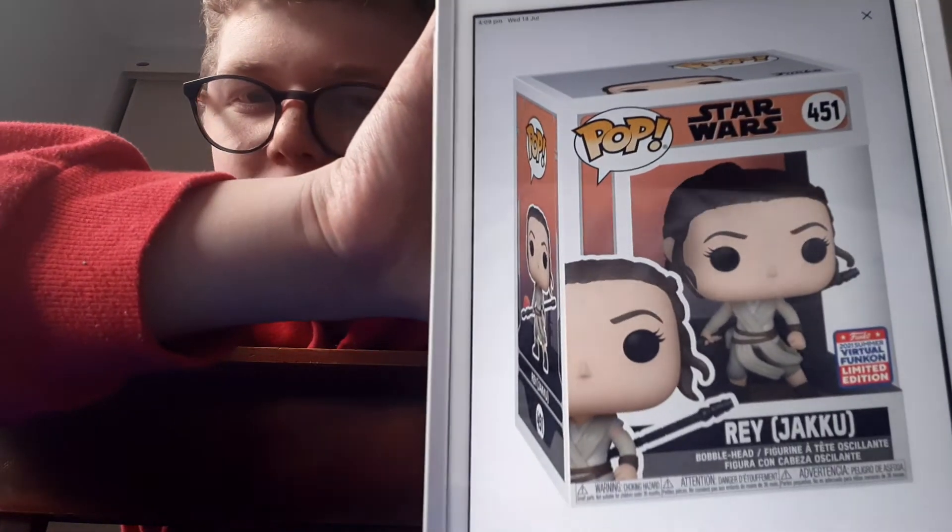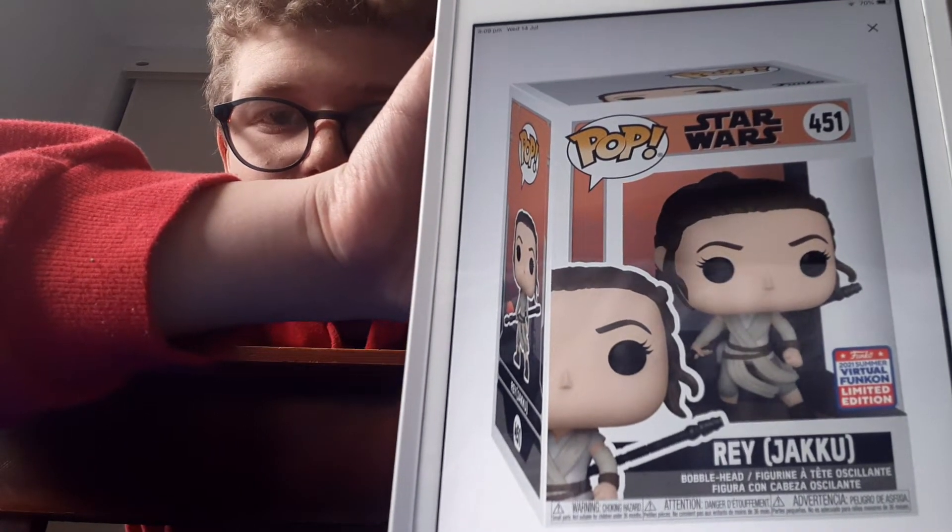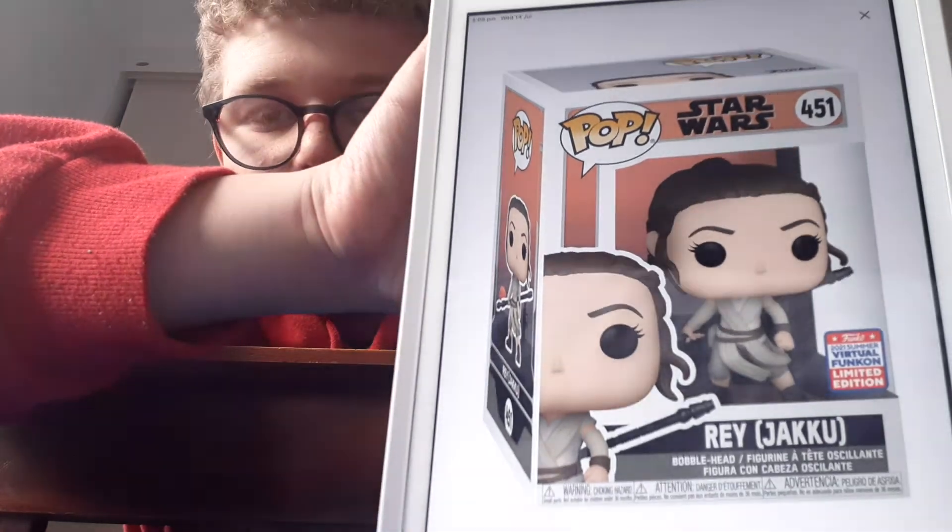The first one announced is a couple of Star Wars ones, which mainly for FunkCon they normally do announce Star Wars ones. But here we have a Rey — Jakku version. It's sort of like a planet, Jakku. I don't have many Star Wars Funko Pops and I don't collect most of them, but she's cool. Nothing really else to say about her because we've already gotten Rey Funko Pops from the past.